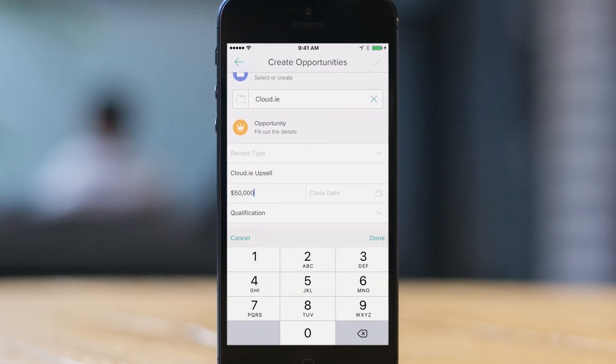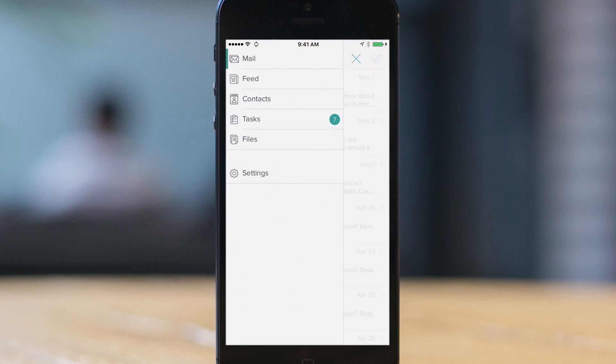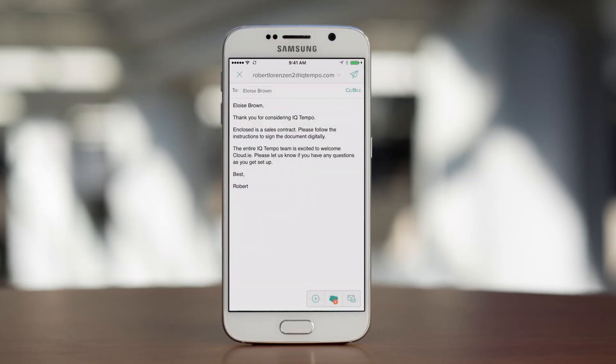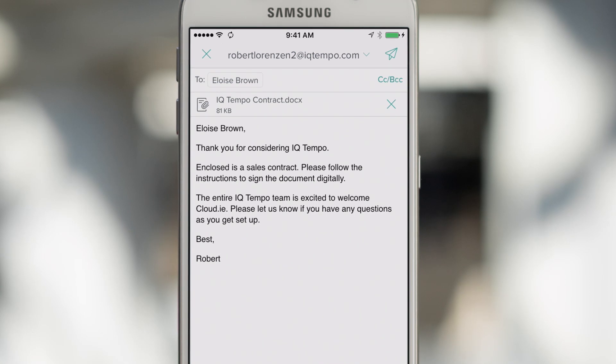Then update your pipeline in real time so your forecast is always up to date. Prioritize your day with suggested tasks and make sure nothing slips through the cracks with intelligent reminders. Use Salesforce email templates and cloud integrations like Salesforce Files and Box to keep deals moving forward.